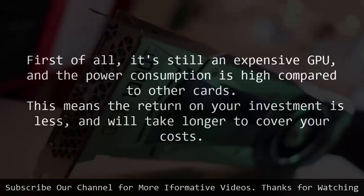First of all, it's still an expensive GPU, and the power consumption is high compared to other cards. This means the return on your investment is less, and will take longer to cover your costs.